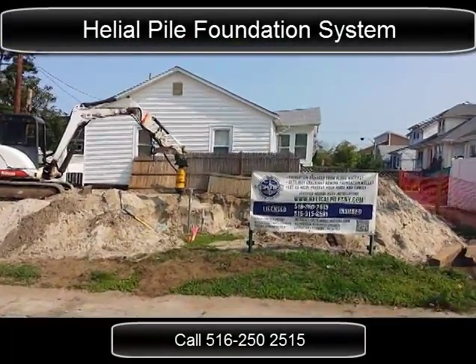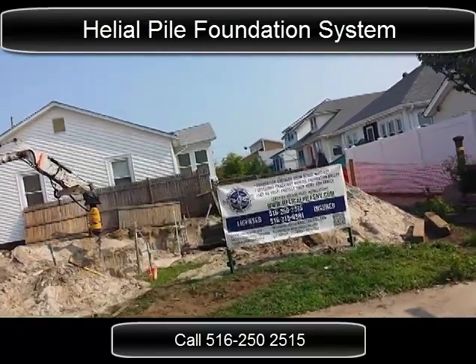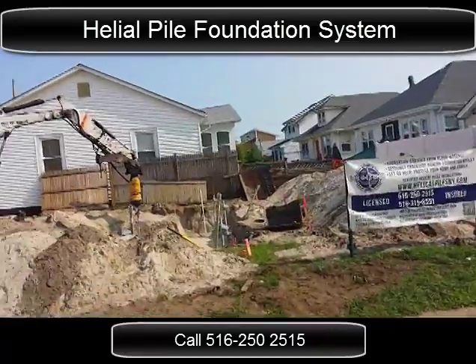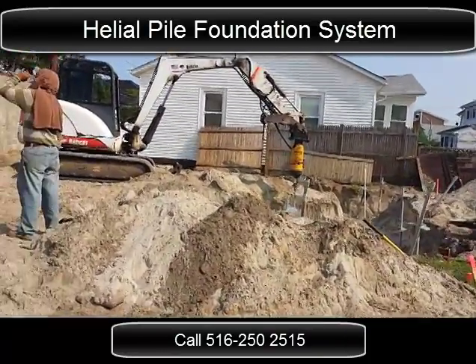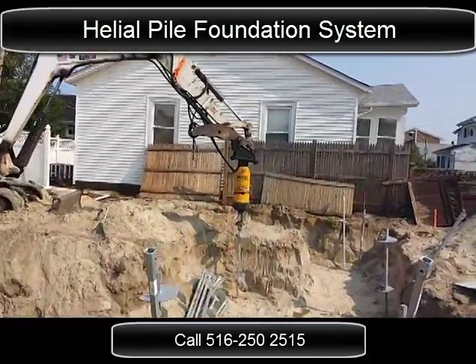Good morning! This is Silvio with Hive Eyes Industries. Another project, this time again in Long Beach for another Helicopilot installation. We began here yesterday, and I'm going to take you through some of the installation we did already.